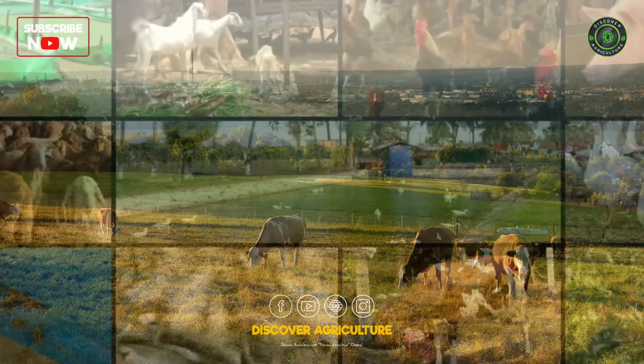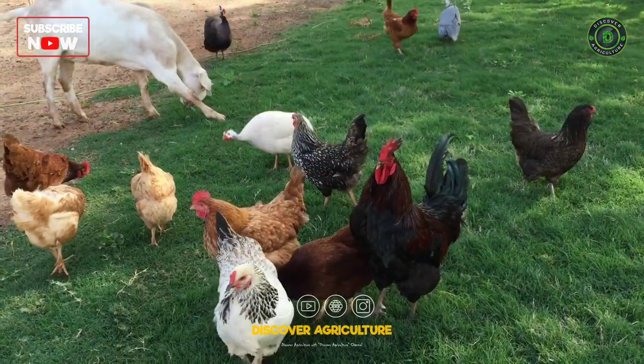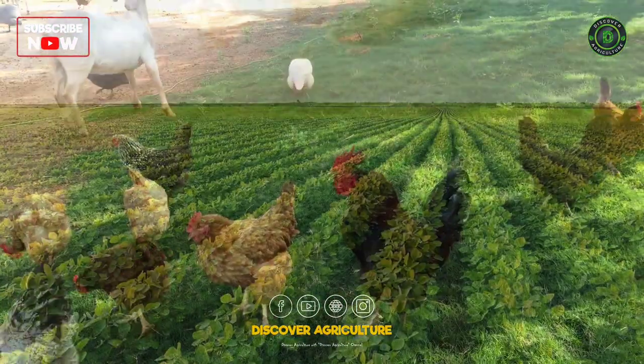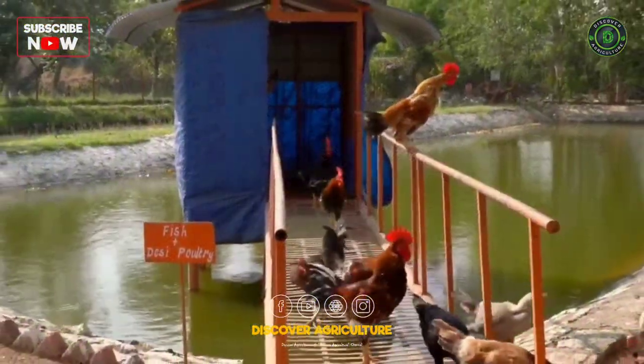An integrated farming system is a combination of various agricultural and allied activities in a unit area of land. IFS activity is focused on a few selected interdependent farm enterprises, namely crop, livestock, aquaculture, horticulture, agroforestry, etc.